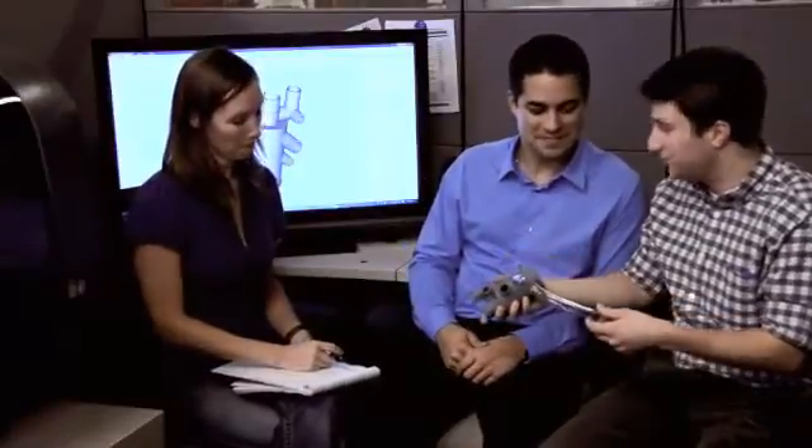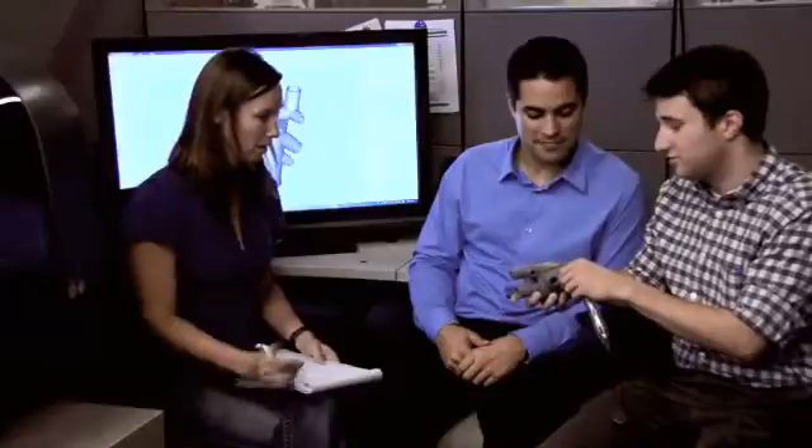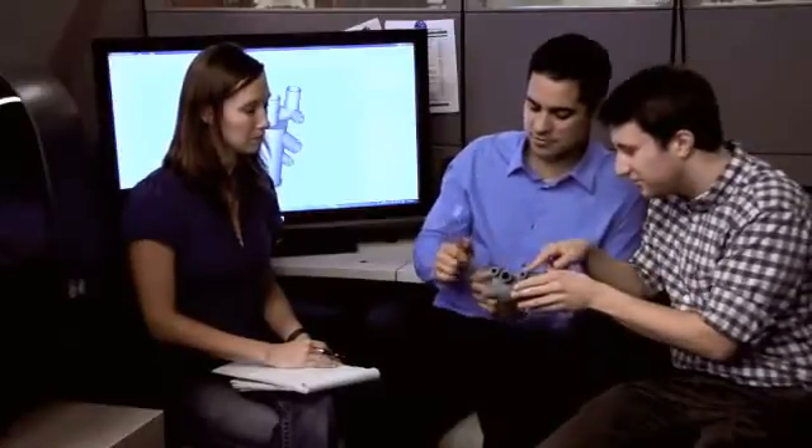Just imagine being able to create, print, and share real parts with your extended development team to drive your designs forward for maximum impact. The PROJECT 1500 lets you do just that — faster, more affordably, and with confidence. In fact, the PROJECT 1500 is up to five times faster than other 3D printers, so you won't be waiting for results.